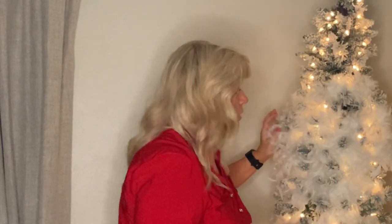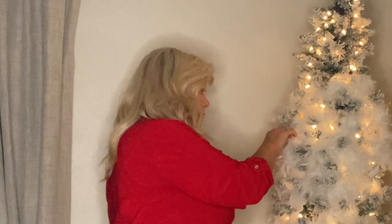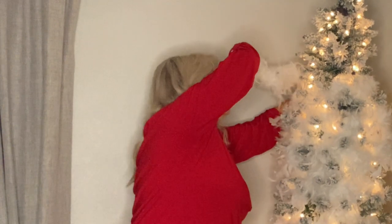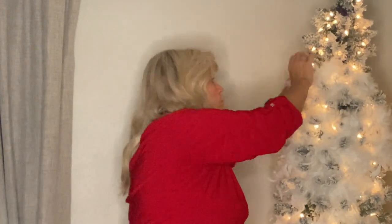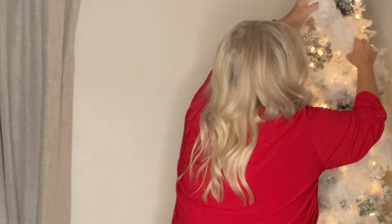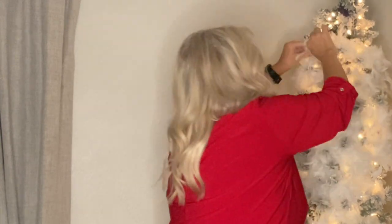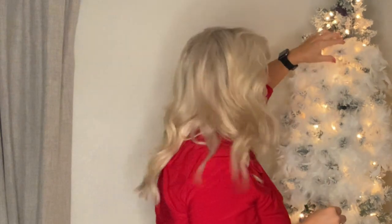I always decorate my trees with the lights on so I can actually see where I need to put things. When this is finished it's just going to be a white icy glow. I am paying attention to where I put them because I do want some of the lights and branches to be poking through.